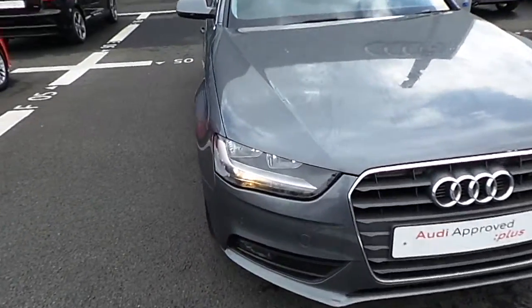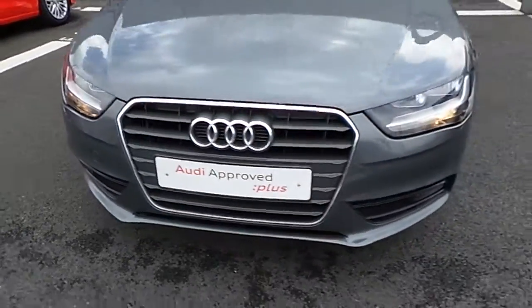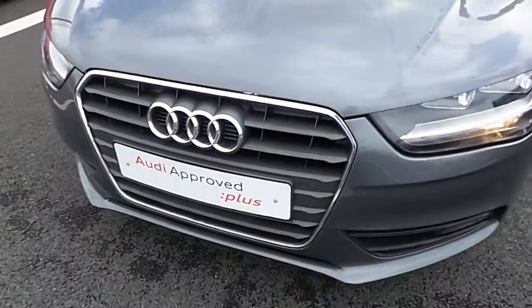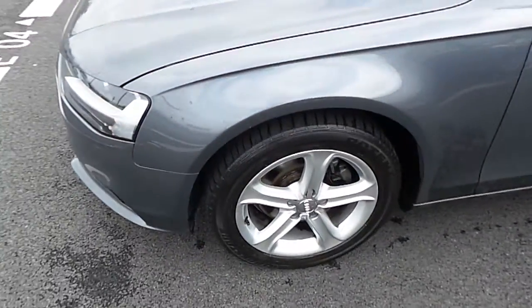It does come standard with the daytime running lights, in addition with the front fog lights. Also in addition, the parking sensors on the rear — this model does have them in four different sections across the front bumper. Audi's signature single frame grille comes with the chrome exterior styling package and the car is finished with a 17 inch 5 spoke alloy wheel.